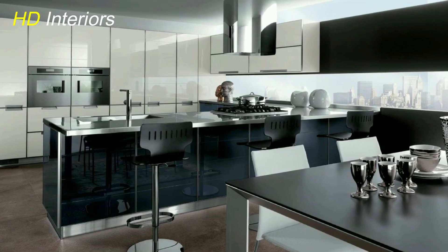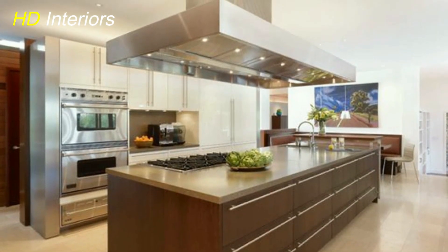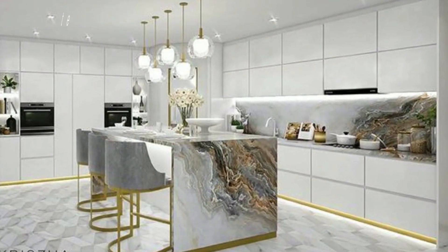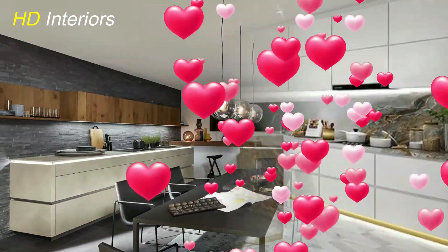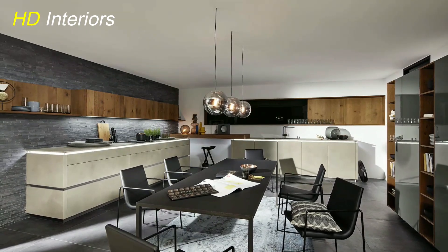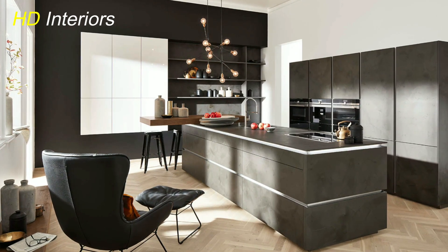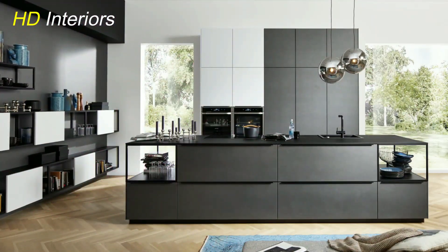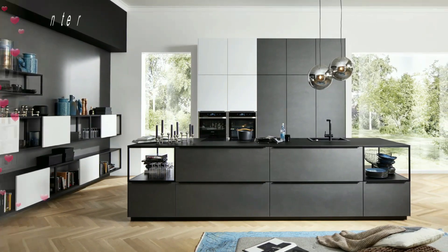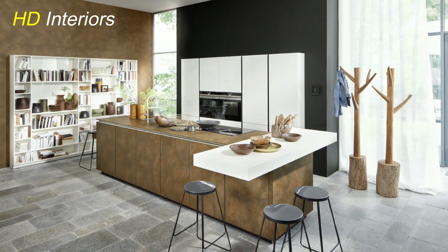Alright, my kitchen-transforming champions, we've reached the moment we've all been waiting for — the grand reveal. After all the hard work and thoughtful upgrades, it's time to unveil your stunning, transformed kitchen. Look at how the neutral color scheme sets the stage, providing a clean and elegant backdrop. The statement lighting adds a touch of glamour, casting a warm glow across the space. Notice how the upgraded hardware on your cabinets and fixtures brings sophistication and cohesion. The backsplash and countertops — whether classic subway tiles or luxurious marble — add that extra layer of luxury and style.